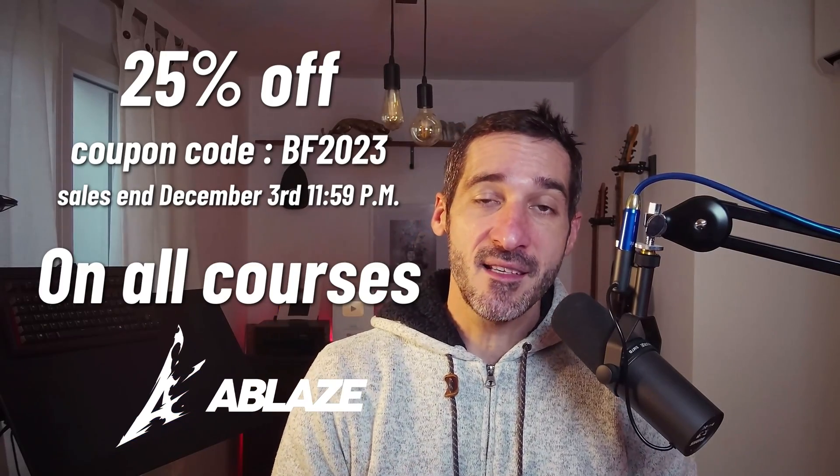If you're happy about it, please like this video and leave a comment for the algorithm god, and I will see you very, very soon.